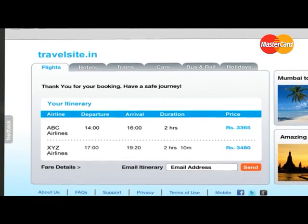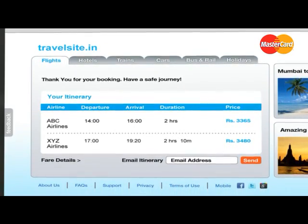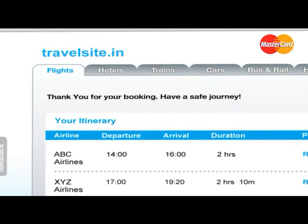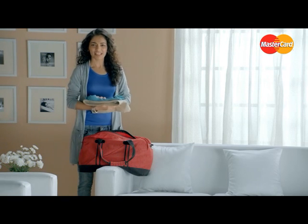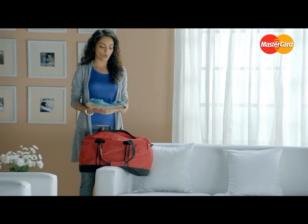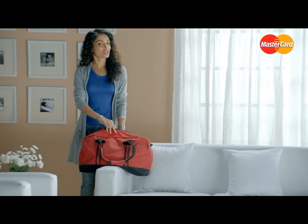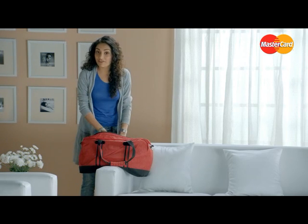And finally, in the third step, you are taken back to the travel booking website, where you are informed about the status of your successful transaction. Wasn't that quick and easy? So get your personalized Mastercard Secure Code for all your Mastercard credit and debit cards, and enjoy booking travel on the internet in a safe and secure manner.